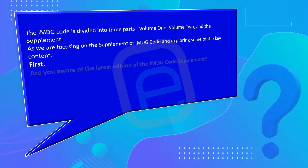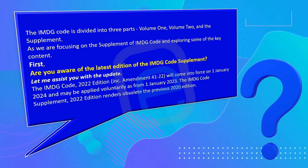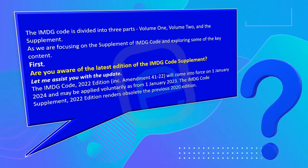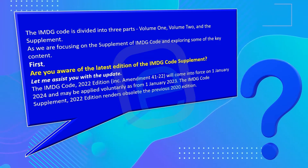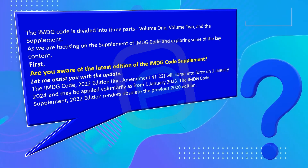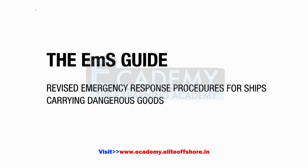Are you aware of the latest edition of the IMDG Code Supplement? The IMDG Code 2022 edition, incorporating Amendment 41-22, will come into force on 1st January 2024 and may be applied voluntarily from 1st January 2023. The IMDG Code Supplement 2022 edition renders obsolete the previous 2020 edition.